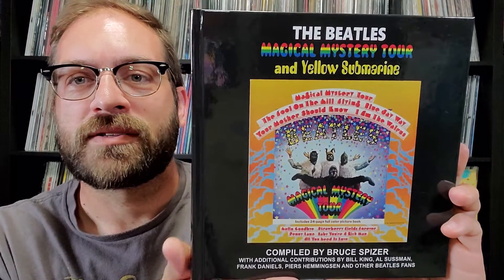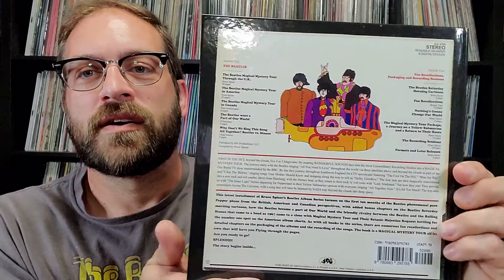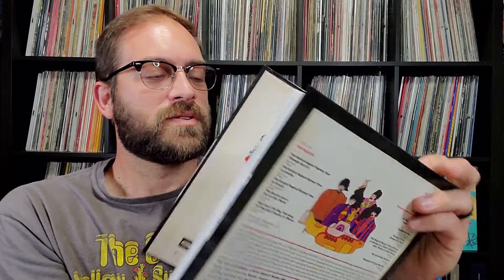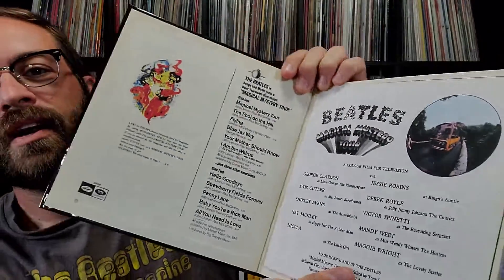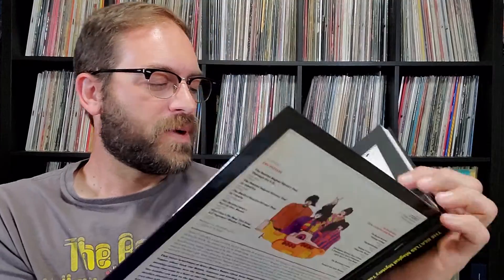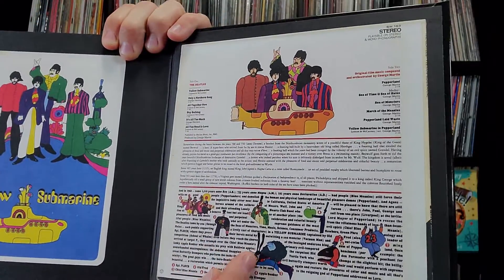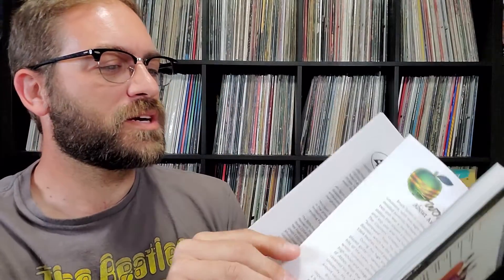Next up I got the next in Bruce Spizer's series of Beatles album books. This one covers the Magical Mystery Tour and Yellow Submarine albums. If you haven't checked out any of Bruce Spizer's books, you definitely want to — they're a great resource. I like how the inside cover looks like the inside of the Magical Mystery Tour album, and the back inside cover looks like the back of the Yellow Submarine album, which is kind of neat. I ordered this through Bruce's website so he signed it for me.